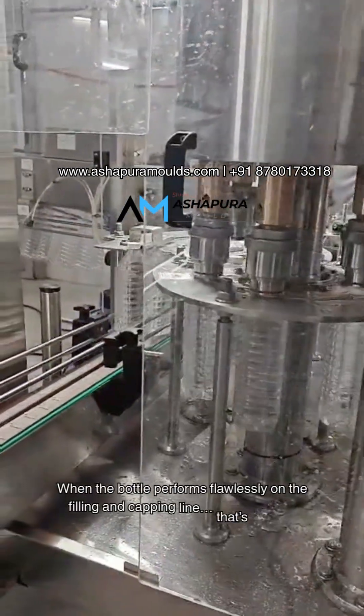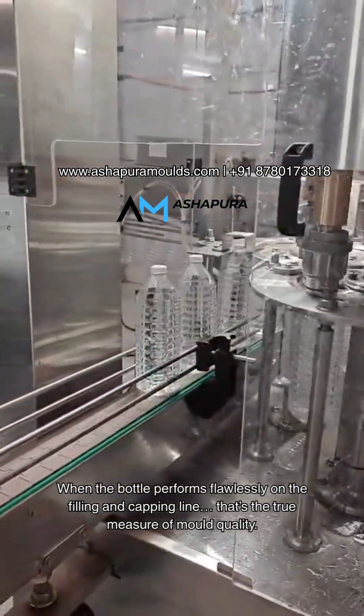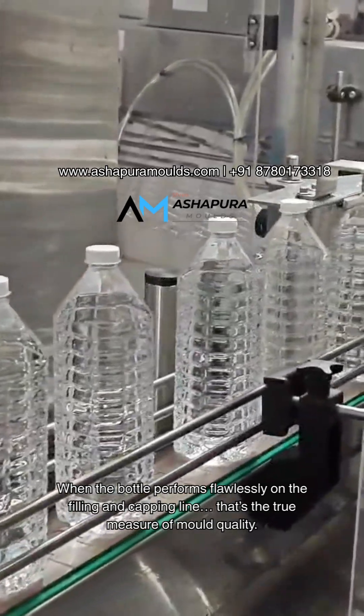When the bottle performs flawlessly on the filling and capping line, that's the true measure of mold quality.